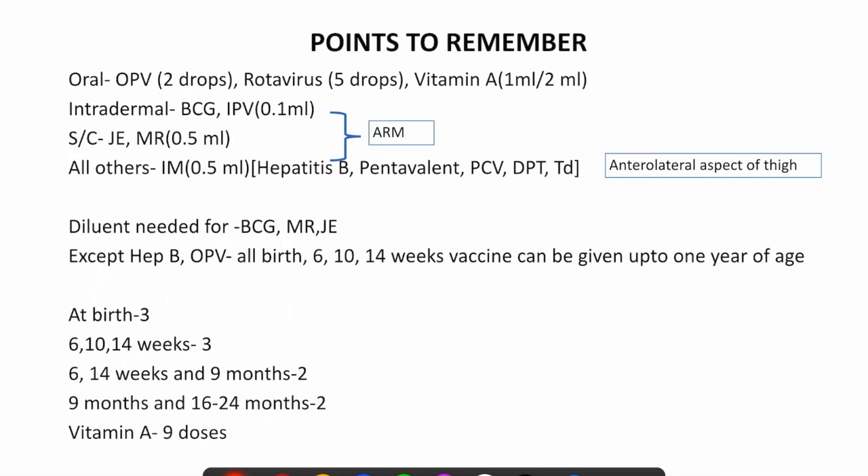Before going to the immunization schedule, keep these key points in mind — remembering this will make the entire schedule easy. The oral route of vaccination is used for OPV, rotavirus, and vitamin A. OPV is given as 2 drops; rotavirus as 5 drops; and vitamin A is 1 ml for children less than 1 year of age and 2 ml for children more than 1 year of age. Intradermal vaccines are BCG and fractional IPV, both given at a dose of 0.1 ml.